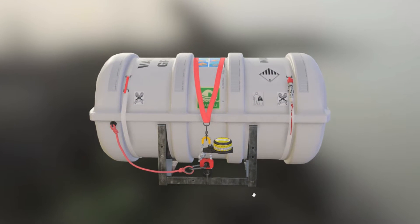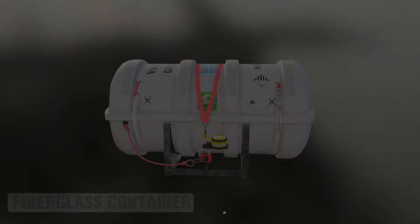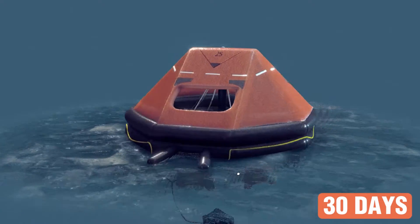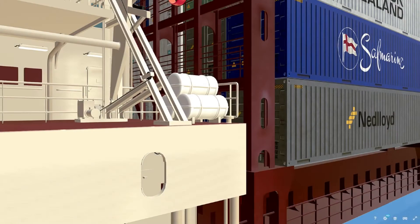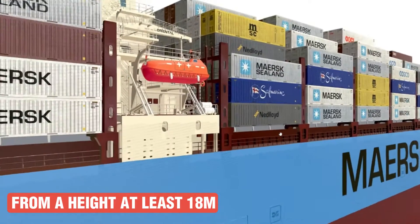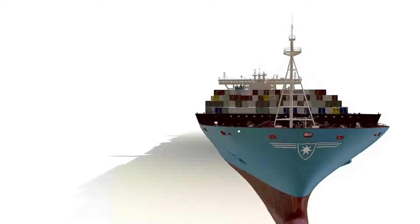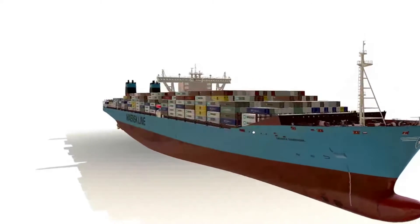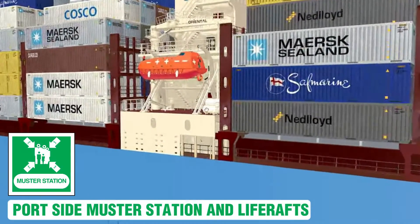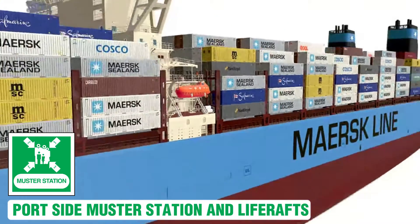Inflatable life rafts are visibly stored on board a vessel in fiberglass containers. Life rafts must be designed to withstand exposure at sea for 30 days under all weather conditions, and should be capable of being dropped into the water from a height of 18 meters, with all equipment functioning satisfactorily after such a drop. The specific locations of the life rafts on board are indicated in the ship's fire plan. Typically, life rafts are positioned close to the muster stations on both the port and starboard sides of the ship.